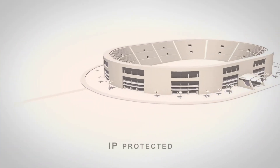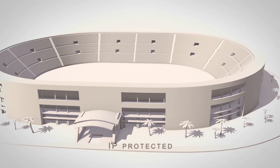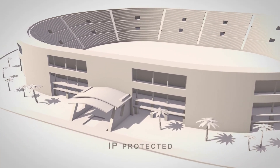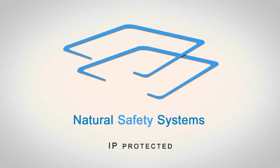Natural safety systems also offers the ultimate fire solution for stadiums — local problem, local solution. The central solution for natural safety systems provides an innovative and affordable approach that's the key to make hypoxic firefighting the new standard.